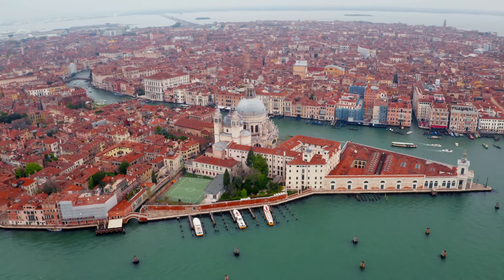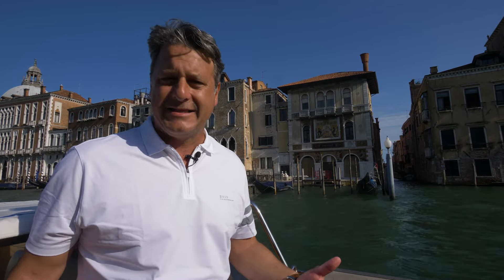The Grand Canal is lined with over 170 buildings, many of which belonged to the prominent families of Venice, including the Palazzo Salviati that you see there behind me, which is the headquarters of a glass factory. You can see that beautiful glass mosaic on the exterior of the building.